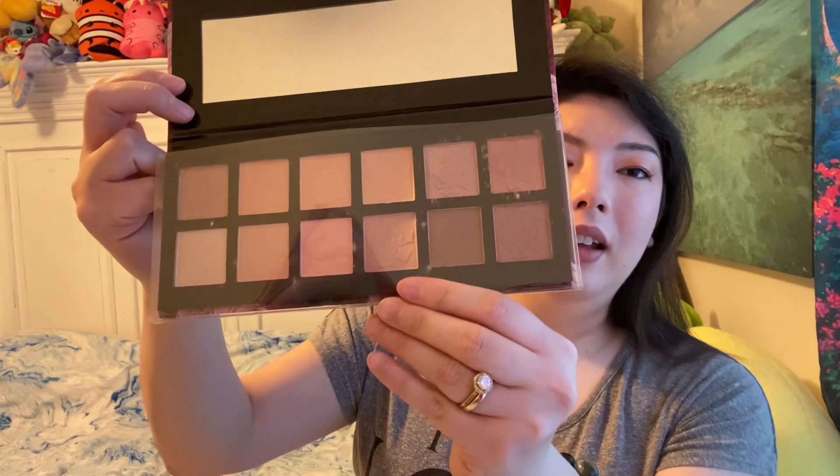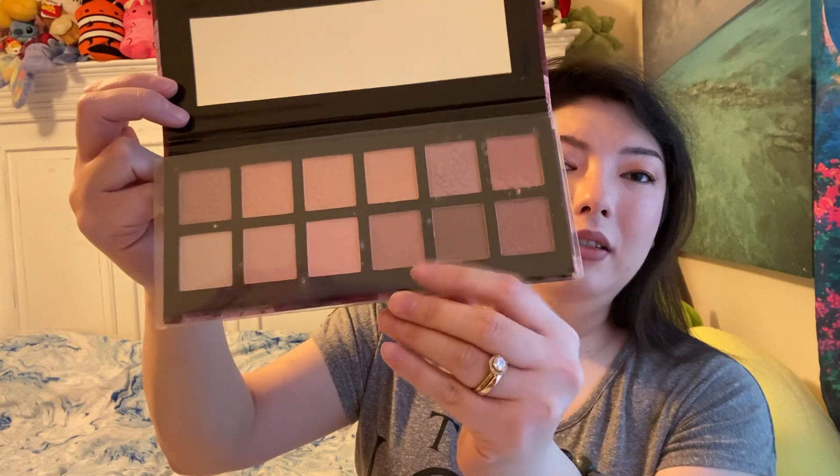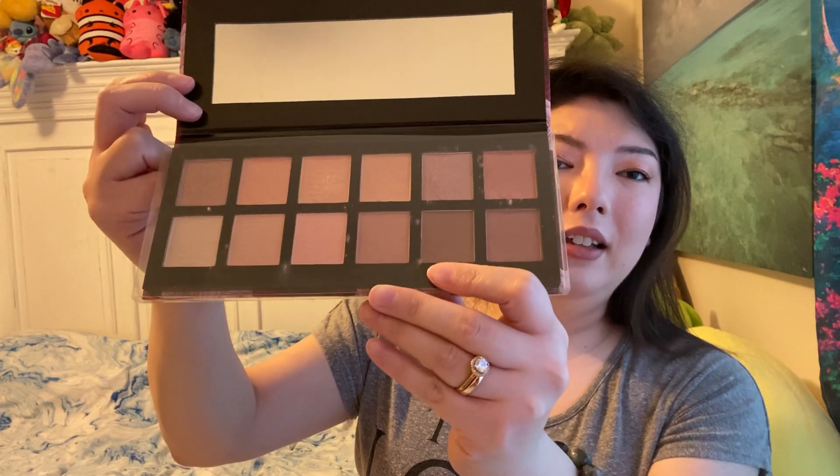The last thing I got was this Ellen Tracy again — I really had some luck with Ellen Tracy — the Rosy Nudes Eyeshadow Palette. Look at this gorgeous cardboard box, really beautiful. This was $4.99. It is protected inside, and those are the shades — they're very light. That's it. I hope you guys enjoyed, and I'll talk to you again soon. Bye.